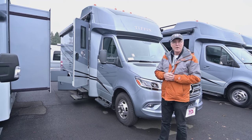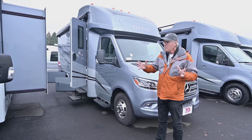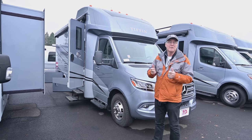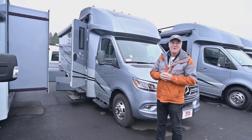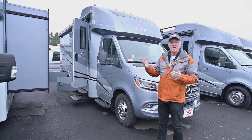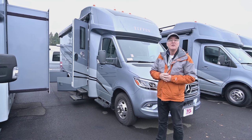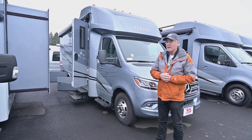This is a new 2024, the 25 RW floor plan, which has a big slide-out giving you lots of space inside. The Murphy bed comes up and down, functioning as a couch while you're traveling — someone can lay down comfortably while still communicating with the driver. It's a quiet diesel, and you also get a diesel generator which makes it super efficient.